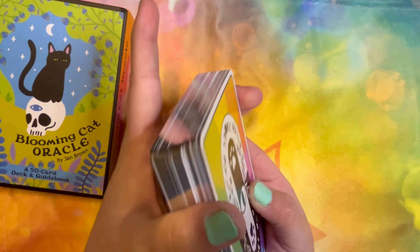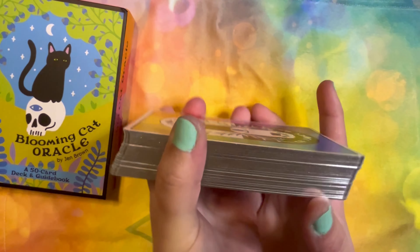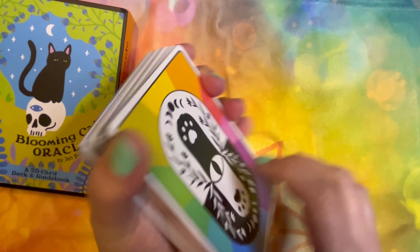I love the backs of these — that's very nice. And it has silver gilded edges. Shiny.